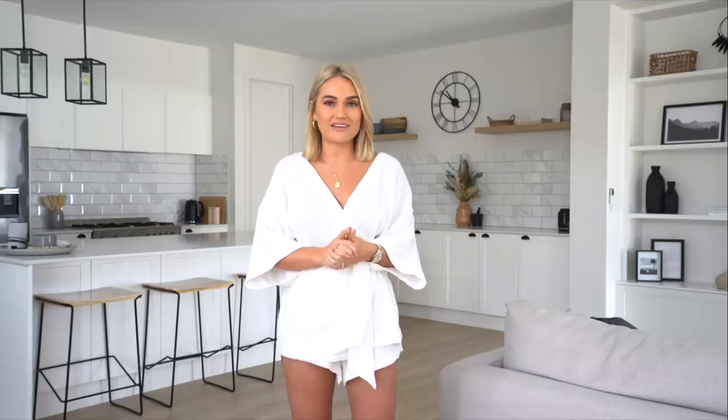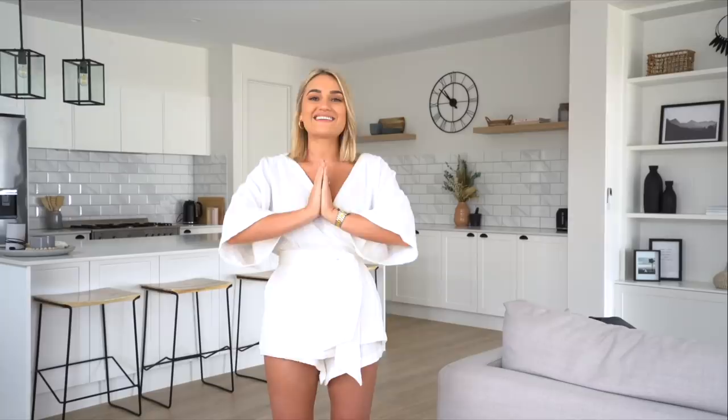I do want to thank ShopBack for partnering with me on this video. I am obsessive about ShopBack - I've been a ShopBack ambassador for over a year now. Basically it's a shopping platform where when you shop through their app or website, you get cash back on your purchases - not points or anything like that, actual cash in your bank account or PayPal. I'll go into a bit more detail later, but let's get into the house tour.